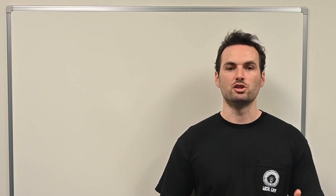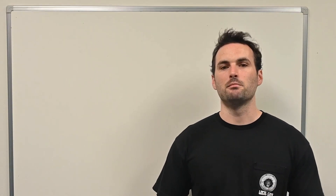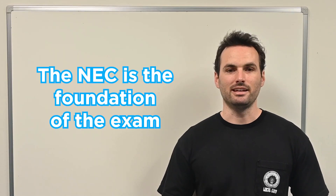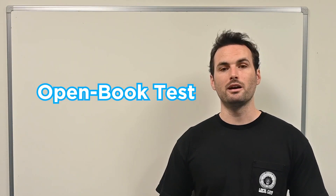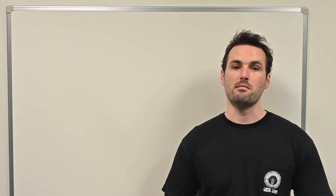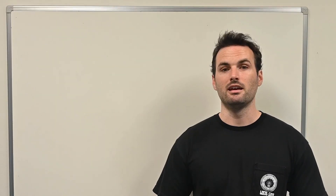Every state structures the test a little differently – some may have more questions, others may give you more or less time. But every state bases the content of the exam on the National Electrical Codebook. The NEC is the foundation of the exam, no matter where you're testing. The good news is that the journeyman exam is always open book. You'll be able to bring your NEC codebook into the testing room and reference it during the exam. That means you don't need to memorize every single rule, but you do need to know how to find answers quickly and accurately.